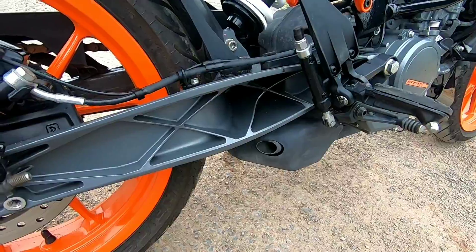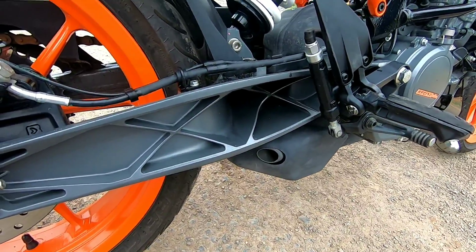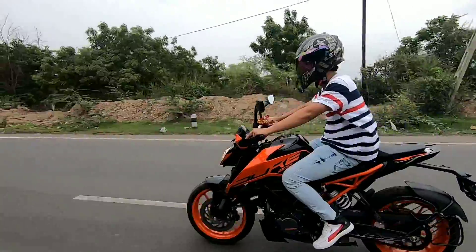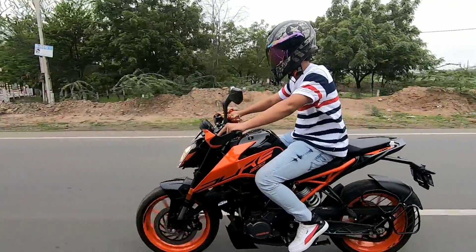So guys, compared to the BS4, this bike has become much more silent. So that was the bike overview. Now let's ride this bike and see what its performance is like.